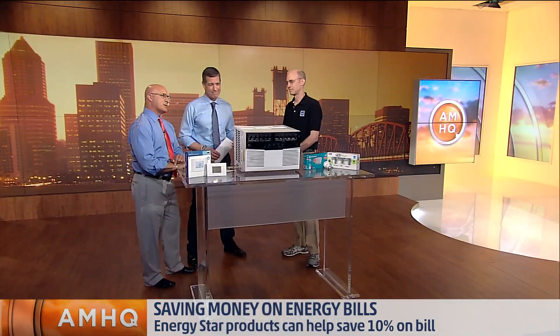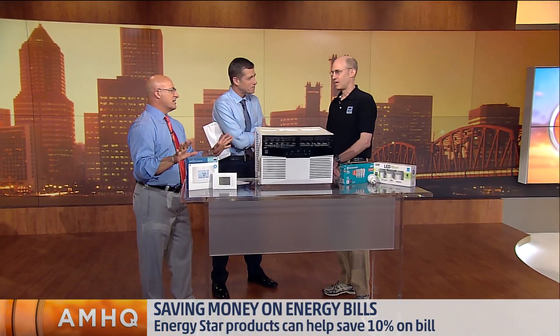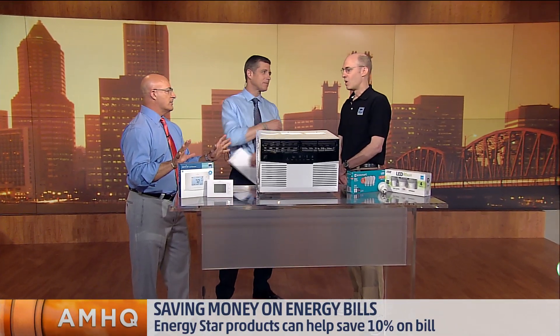EPA spokesperson Doug Anderson joins us now here in the studio. Doug, what's the number one thing? The AC's humming almost continuously now. What's the number one thing people can do in their house?